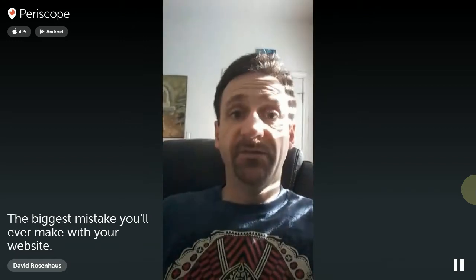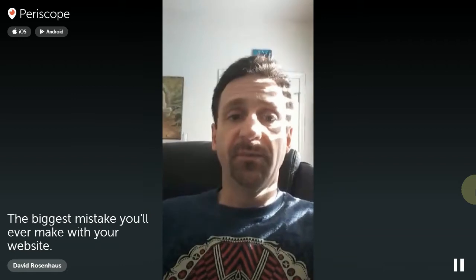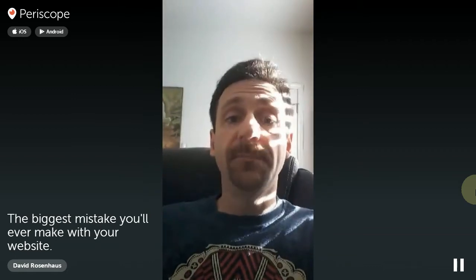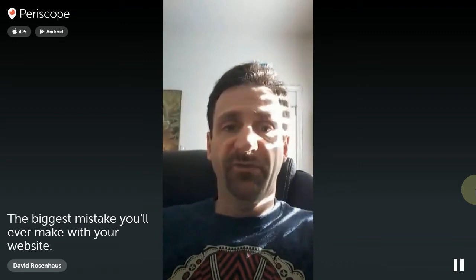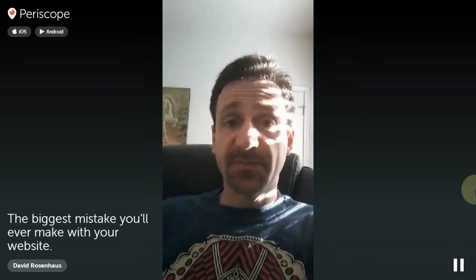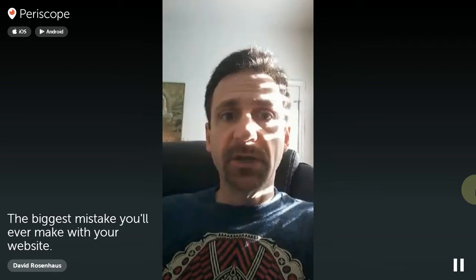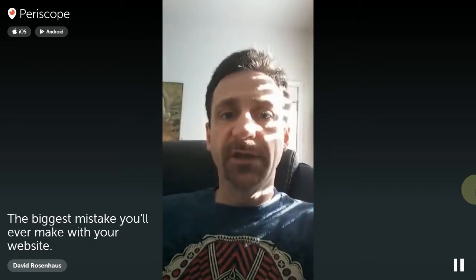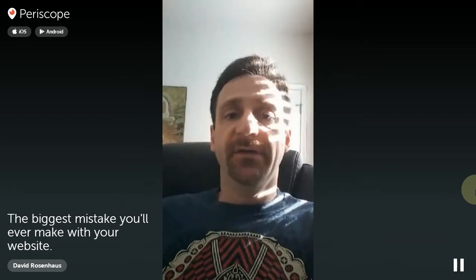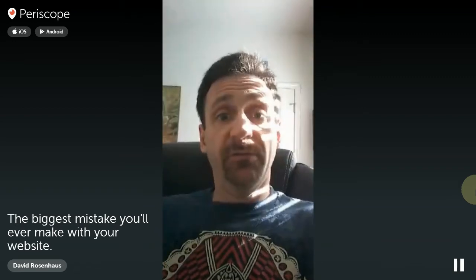Good morning everybody. This is David Rosenhaus with Dichotomy Design, and this is the biggest mistake you'll ever make with your website. It's the thing that got me into business in the first place, and I see it happening over and over again, still almost 20 years later. It's about time we all got educated on how not to make this mistake. So what is this mistake?